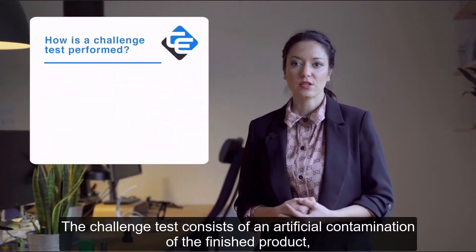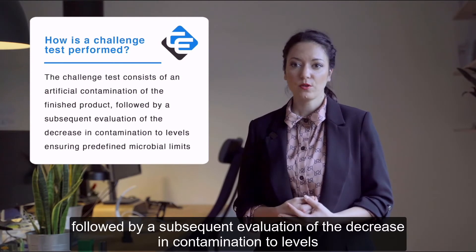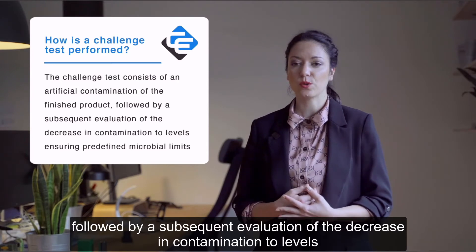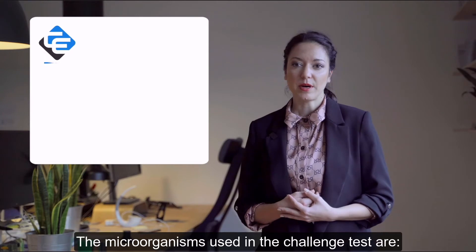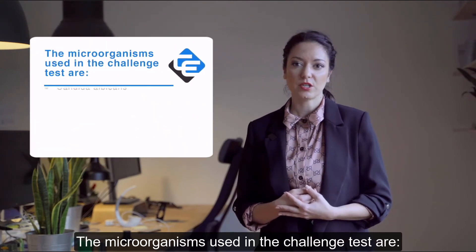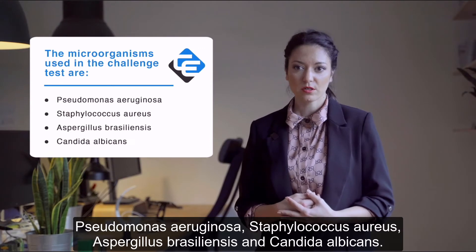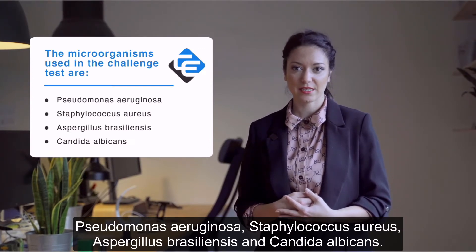The challenge test consists of an artificial contamination of the finished product followed by a subsequent evaluation of the decrease in contamination to levels ensuring predefined microbial limits. The microorganisms used in the challenge test are Pseudomonas aeruginosa, Staphylococcus aureus, Aspergillus braziliensis and Candida albicans.